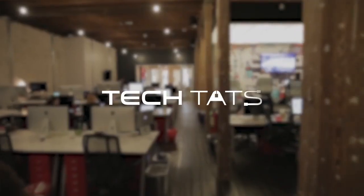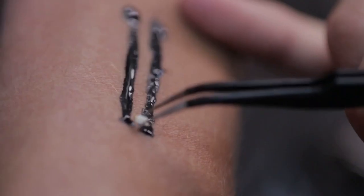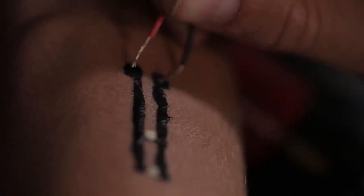Here at Chaotic Moon we're researching something we call tech tats — devices that are mounted on the skin and allow for a simple integration of electronics with the human body. This is really going beyond what the fitness tracker is, and we're looking into the medical field specifically, because there are a lot of monitoring devices that take up a lot of room and space.